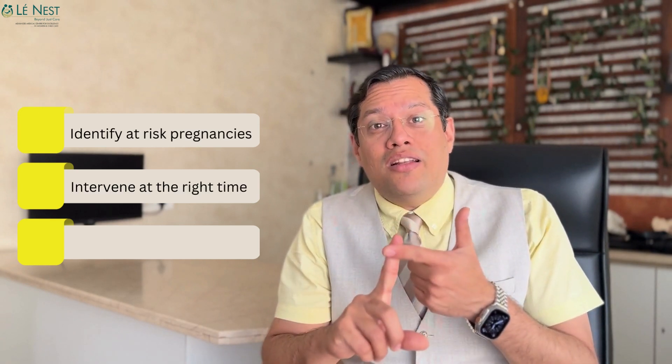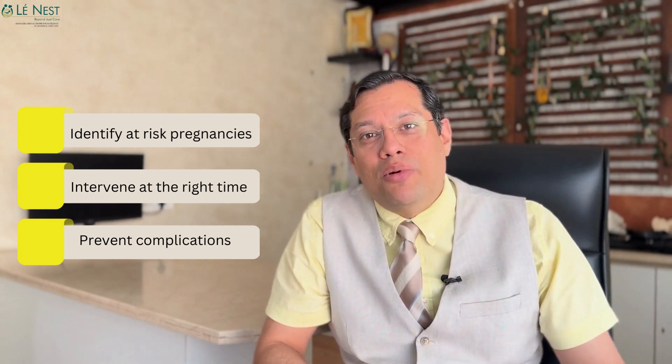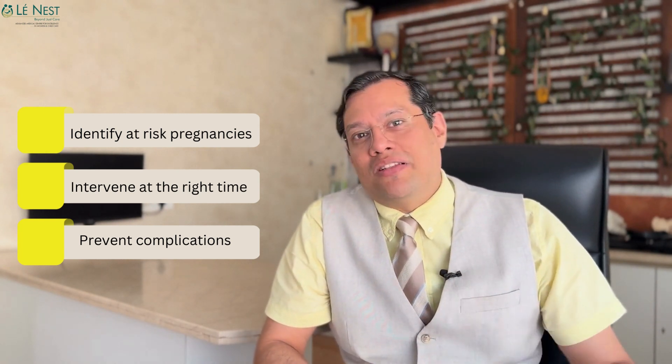We are doing simple blood tests and sonographies which help us predict complications at a later stage. Similarly, towards the end of the pregnancy, there are a lot of things that can be done to identify at-risk pregnancies, intervene at the right time, prevent complications, and thus save you from long-term issues related to your health and your baby's health.